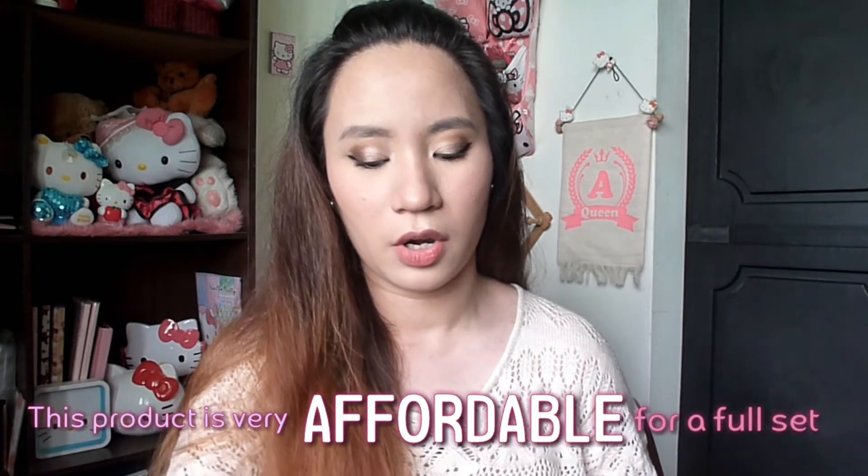Sana maging effective to kasi — affordable price lang siya for eyelash na ganito full set. So tingnan natin kung effective and maganda. Pinindifil ko yung lashes — medyo soft and parang... alam mo yung feather? Ganun yung feeling niya, ganun yung texture niya. Maganda naman sa feeling and magaan.